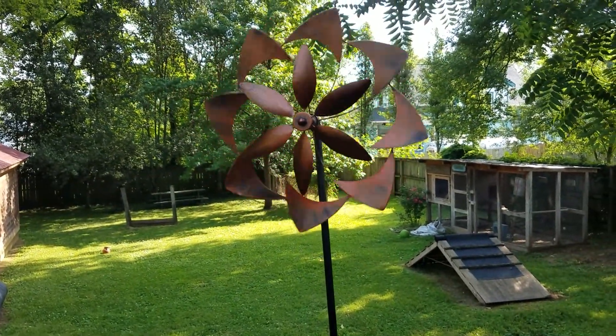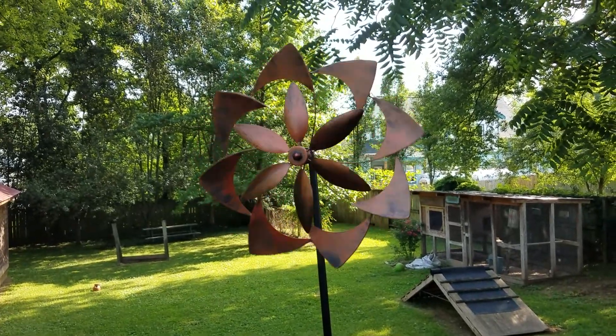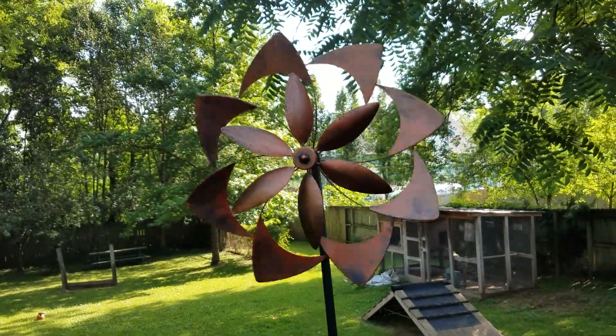I really like my new windmill. That is from Ross's Dress for Less.